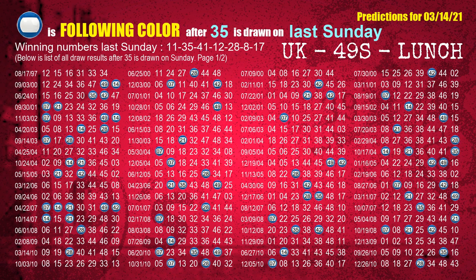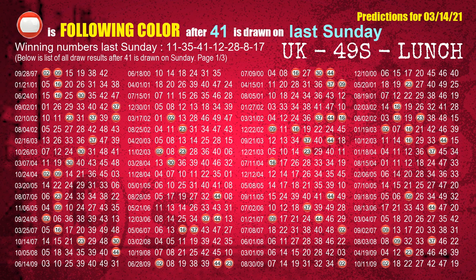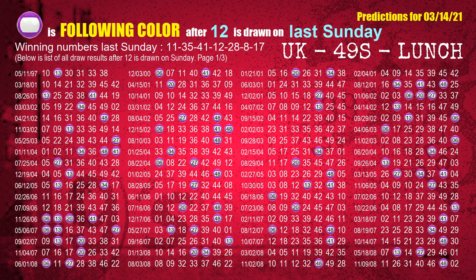The second winning number last Sunday is 35. The most frequently following color is blue when 35 is the winning number on last Sunday. The third winning number last Sunday is 41. The most frequently following color is red when 41 is the winning number on last Sunday. The fourth winning number last Sunday is 12. The most frequently following color is purple when 12 is the winning number on last Sunday.